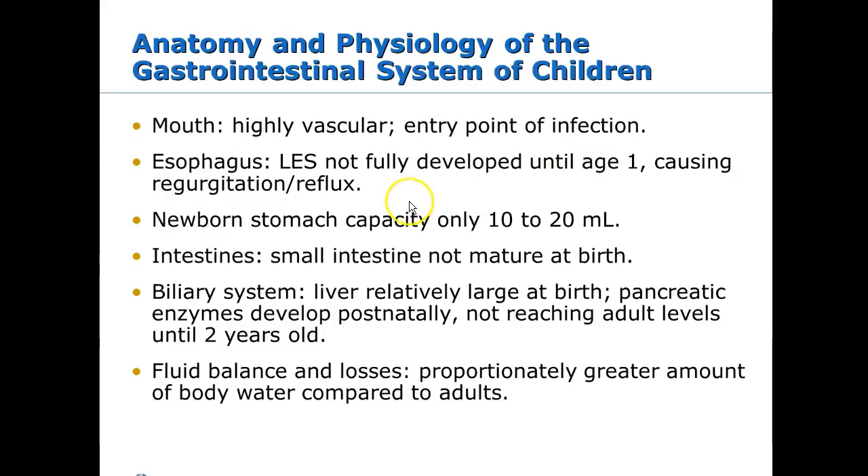The esophagus is not fully developed until about age one, so reflux is an issue. A newborn can only hold about 10 to 20 mils — about an ounce — so make sure feeding instructions are clear to parents. The intestines are still not mature at birth, which affects medication absorption. The biliary system and liver are pretty big at birth. Pancreatic enzymes develop after birth and don't reach adult levels until about age two. Kids also get dehydrated much quicker than adults and have a lot more body water than adults.